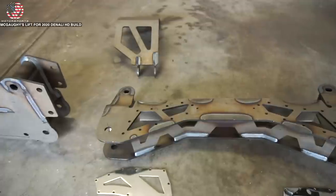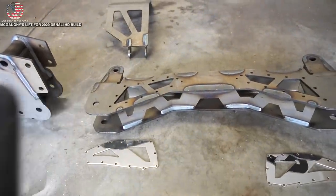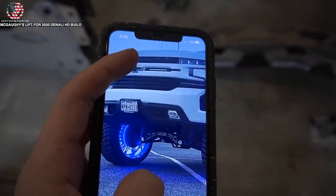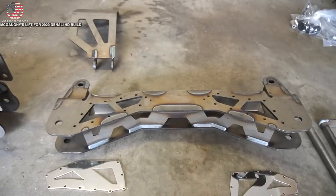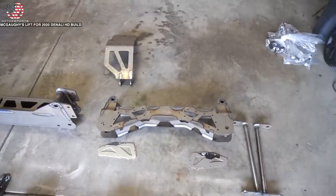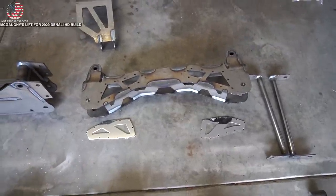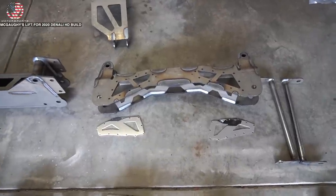We've come to the conclusion that this cross member is for a newer body style 1500. We've contacted McGoy's and sent them pictures to let them know we got the wrong cross member, so hopefully they send the replacement one ASAP.